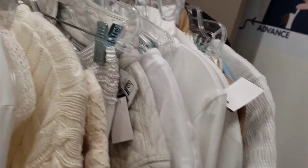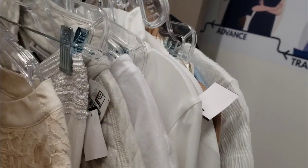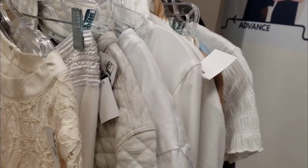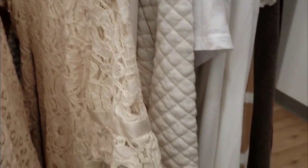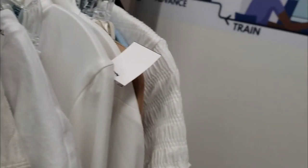I kind of like things color coordinated — that's how I have my own closet at home — so that was nice to see. But I was a little taken back that things were not sized when I first walked in; I didn't know if I would care for that.